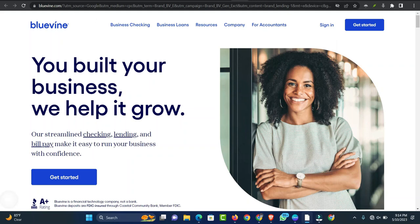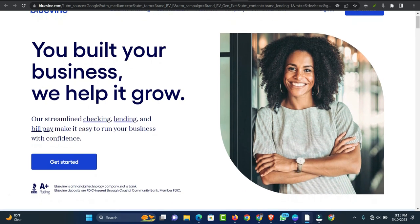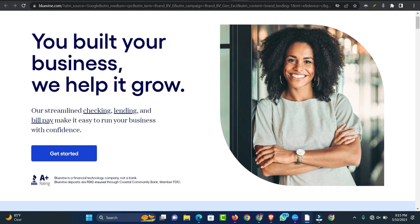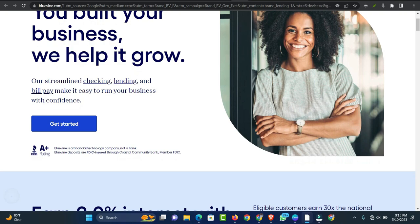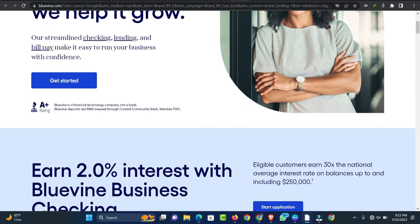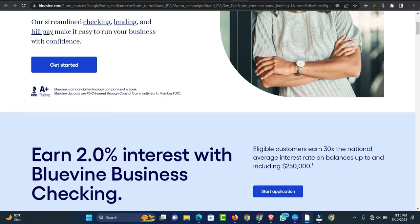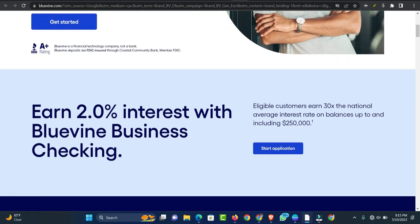BlueVine is an online lending platform that offers short-term business lines of credit between $6,000 and $250,000. Borrowers can choose from Flex 6 or Flex 12 lines of credit, which are structured around 6 and 12-month repayment periods, respectively. While BlueVine's lending products are limited to lines of credit, the platform is well-suited to business owners who need fast access to working capital.